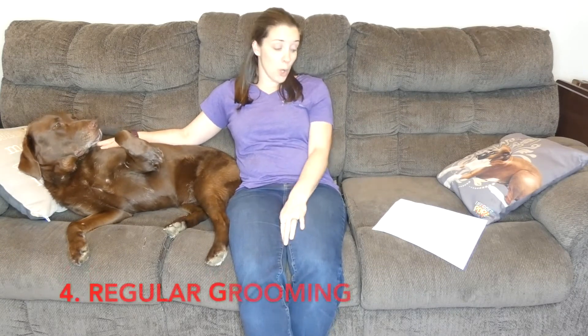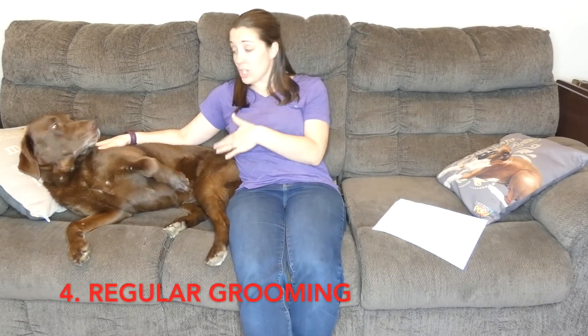Regular grooming is also really important. Brushing your dog regularly actually helps to spread the natural oils that their skin and coat create, nourishing and moisturizing the skin naturally. A lot of people don't realize that brushing is one of the best things you can do for your dog's skin condition as well as for their coat.